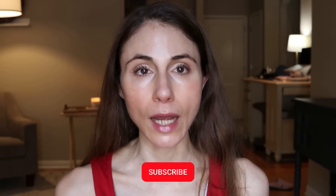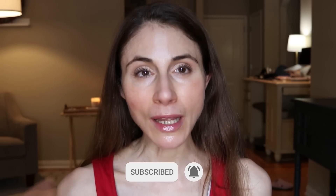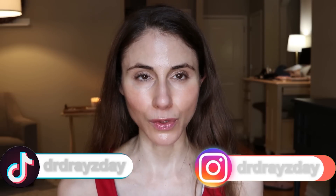Before we get into this video, make sure you hit that subscribe button if you like skincare content from a dermatologist, and make sure you have the bell notification turned on. If you like short form content, be sure and follow me over on TikTok or Instagram.